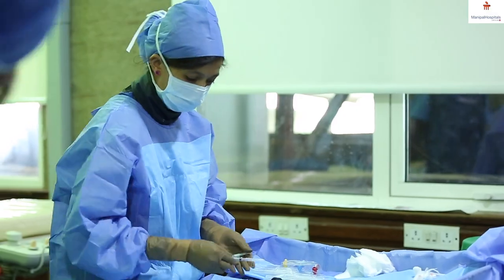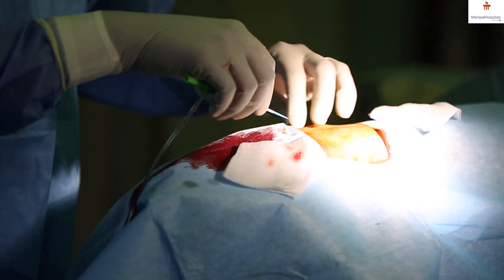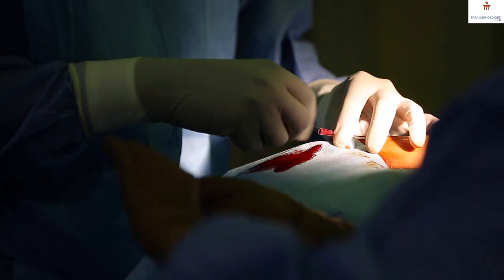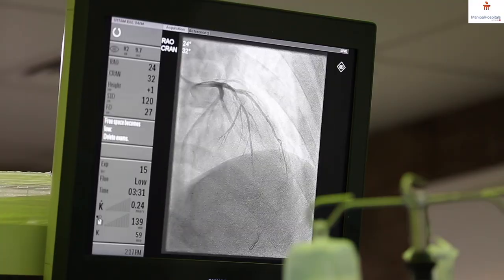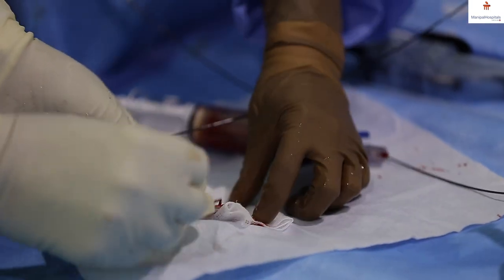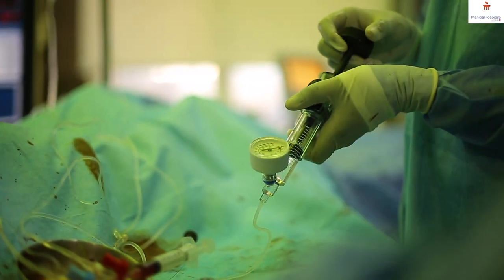It must have taken just five to seven minutes for us to shift him to the cath lab. Using his right radial artery, we passed a catheter near the heart, close to the major artery. We found that he had a block in a major artery called the left anterior descending artery, which was 100% blocked. We passed a wire, then removed the clot using thrombus aspiration. We also gave further medicine, and once the clot was removed, we found residual plaque which we stented with a coronary stent.